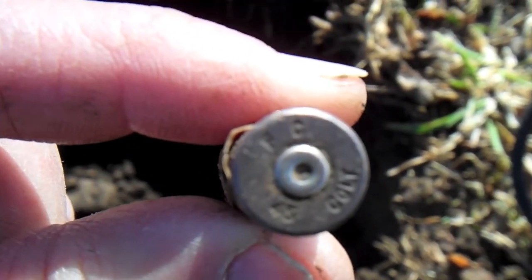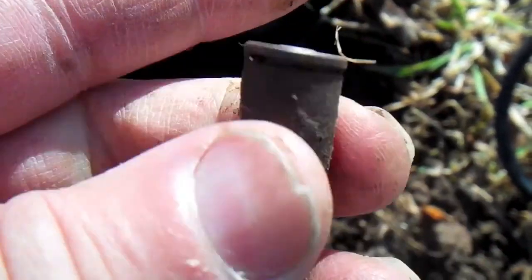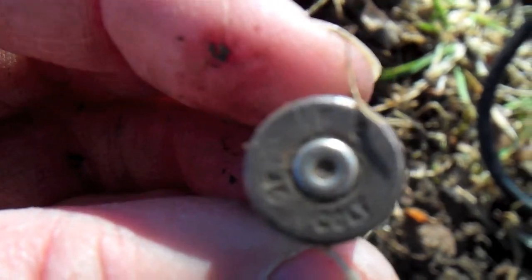It was coming up as a 12, 1234. It wasn't that deep, probably about four or five inches. I thought I'd dig it up anyway, see what it was. Been digging a lot of junk today.